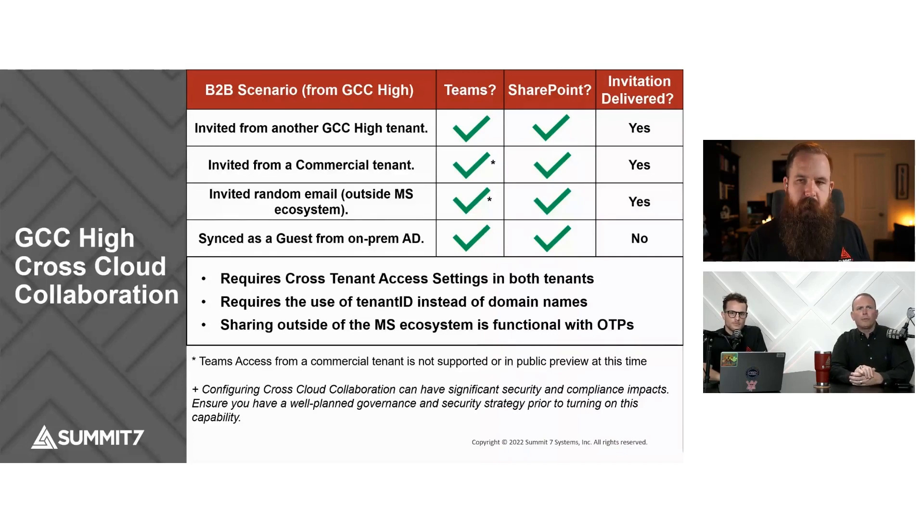See the note at the bottom of the slide: configuring cross-cloud collaboration can have significant security and compliance impacts. Ensure you have a well-planned governance and security strategy prior to turning on this capability. Don't just turn it on without putting any controls on it, because — especially if you're dealing with export-controlled content like ITAR or EAR information — you could be opening yourself up to potential unintended exports by having that content shared outside your environment and with non-U.S. persons. So be very careful about how you set this capability up.